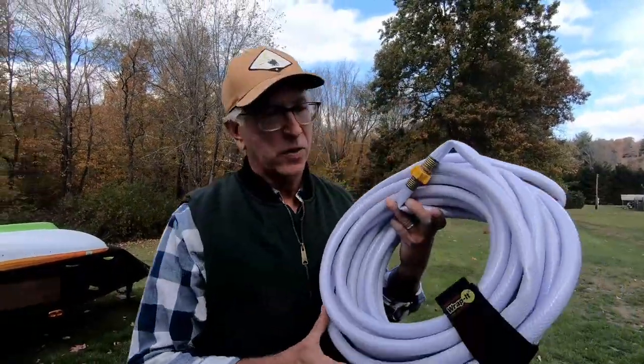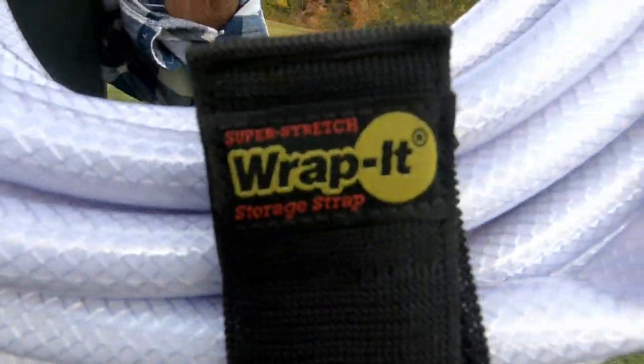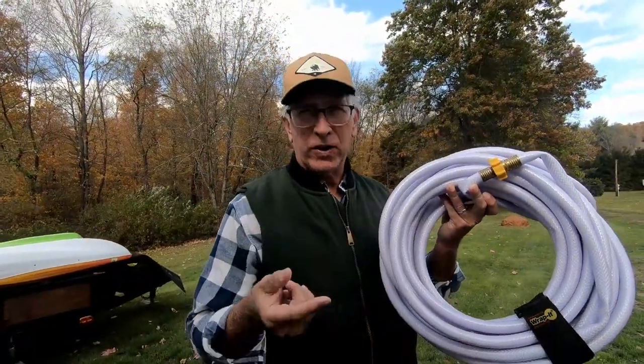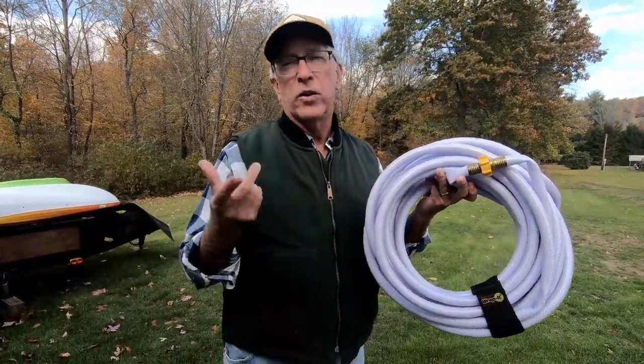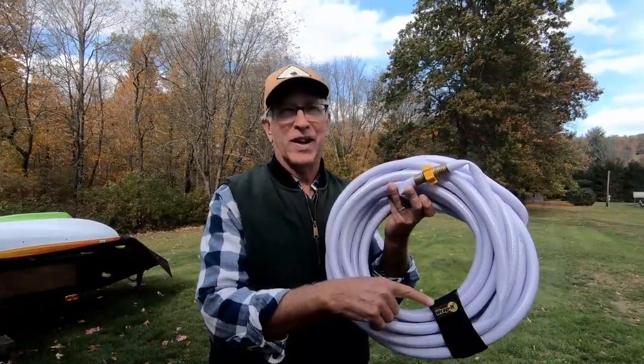The second stocking stuffer is called the Wrap-It. What's nice about this is it can keep your hose organized, your power cable organized, your electric cords organized. And it's a really affordable stocking stuffer. So I hope you enjoyed these suggestions for your gifts.